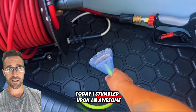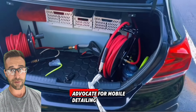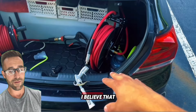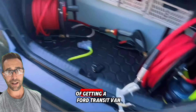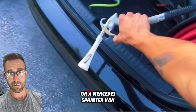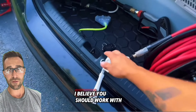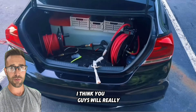Today I stumbled upon an awesome detailing setup out of a sedan, and I'm a huge fan and advocate for mobile detailing. That's how I started my detailing journey. I believe that you should work with whatever it is that you have. You don't need to have that pressure on you of getting a Ford Transit van, a Mercedes Sprinter van, or some elaborate trailer setup. So check out this sedan setup — I think you guys will really enjoy it.